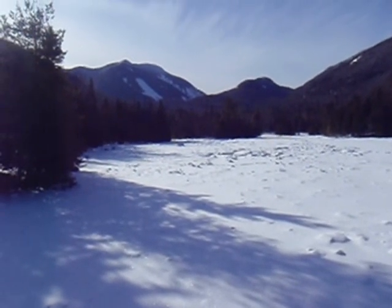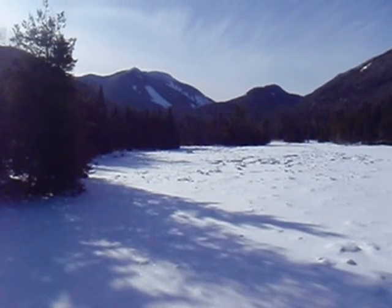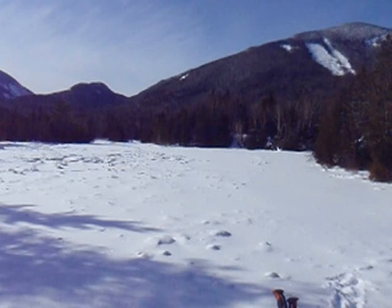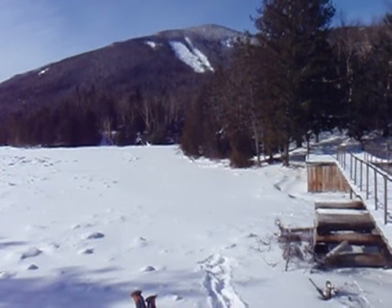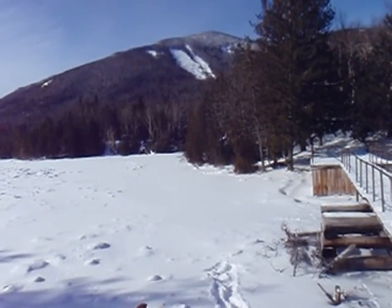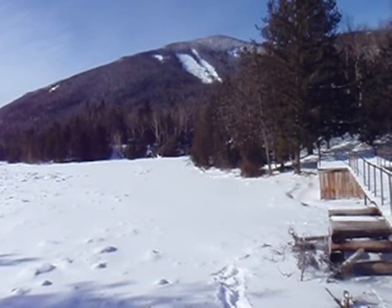Right now we're looking at a slide on Colden, which empties out at the top of the pass. These are the Angel Slide on Wright Peak, where there was a fatal avalanche in 2000, ten years ago. Four skiers were caught up in it; one of them was buried and killed.